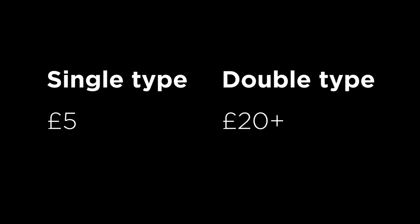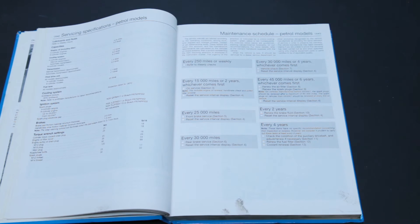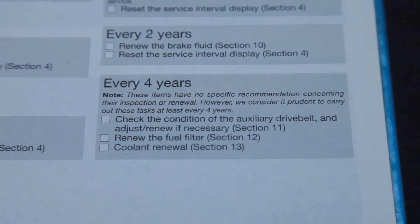Expect to pay roughly £5 for testers that check one type of antifreeze and about £20 or more for ones that can check both types. Third, rust protection — whilst you can buy kits that can test IAT or OAT coolants, I've not been able to find any that aren't either expensive or hard to get here in the UK. If you do know of any, let me know in the comments. So my way of testing rust protection level is to simply check the car's handbook or service history. If the change interval is four years and it's been four years since a coolant change, then simply get one done.